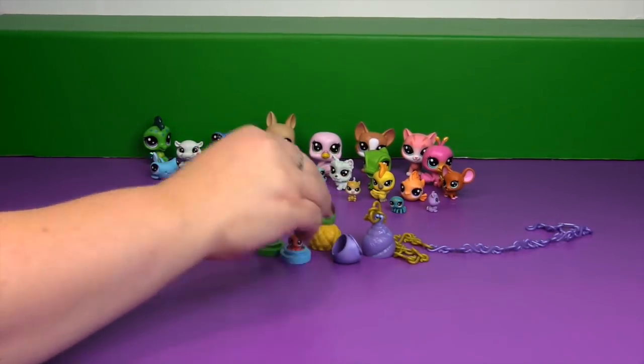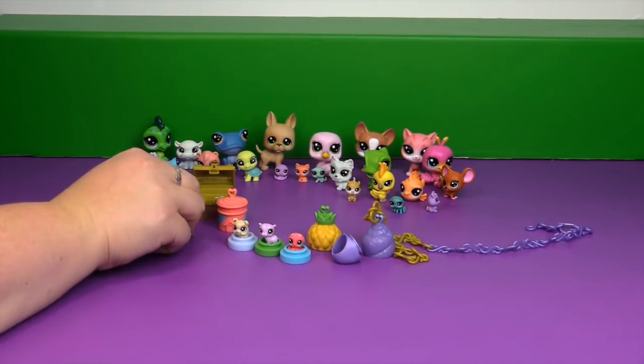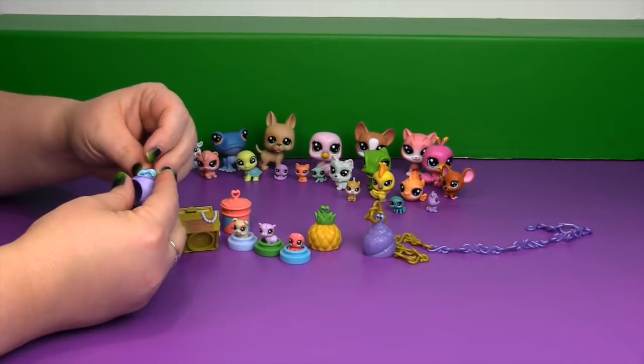There are only enough bases for three of the teensies, so you could put two of them in the treasure chest, or have one on the ring and one in the treasure box.